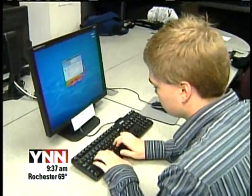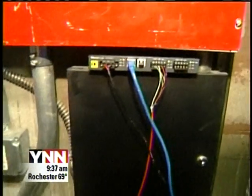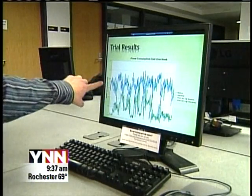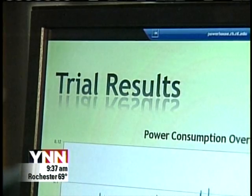They went to RIT's information technology department and proposed a research project: set up a meter and measure how much energy those computers chew up when not in use, then compare that to the energy used when idle computers automatically go to sleep mode.